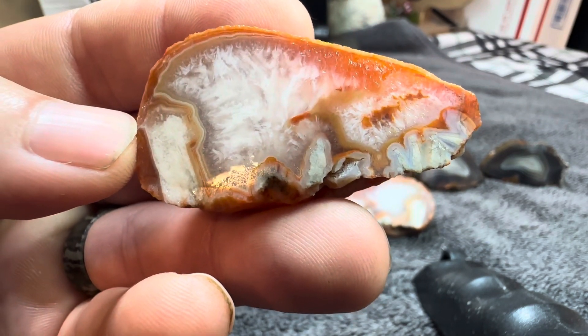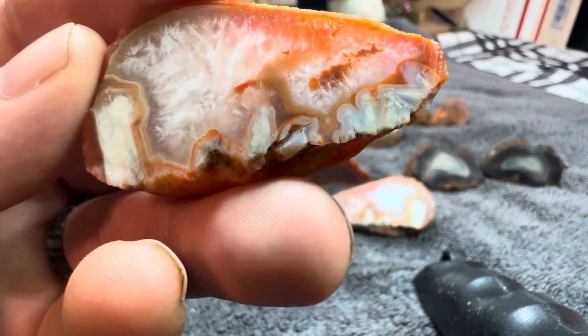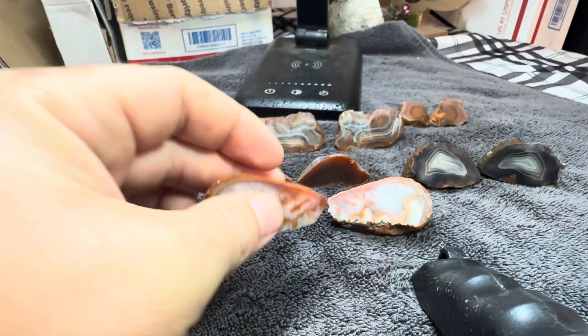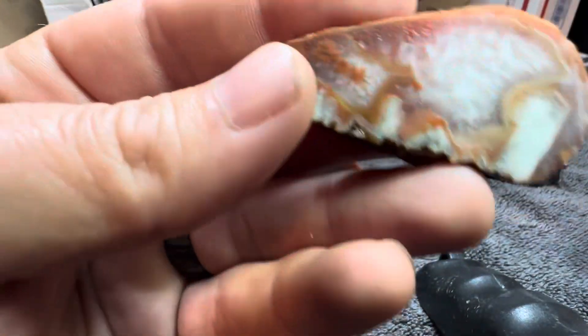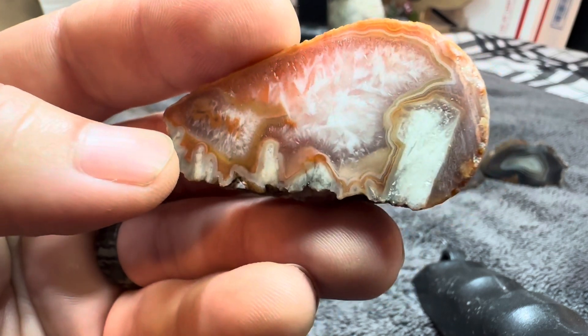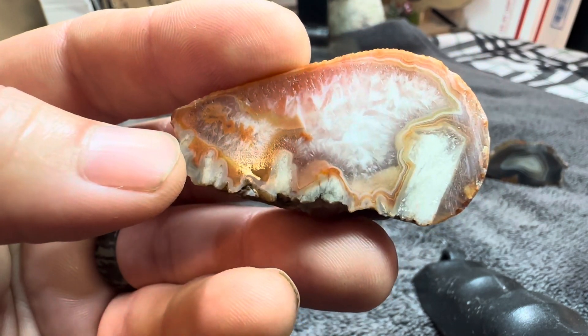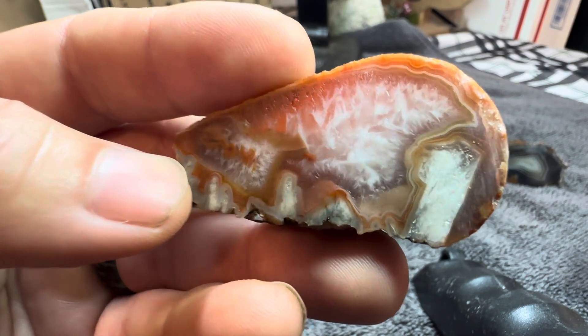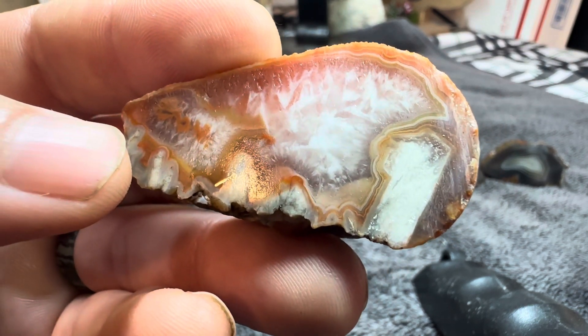I'm at a loss for words with this. I'm thinking pseudomorph, but I don't know. It's still pretty cool. Looks like snow in there. But it's got banding around the edges of it.